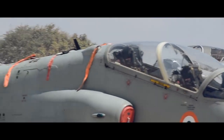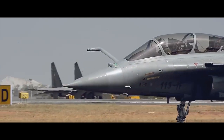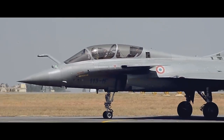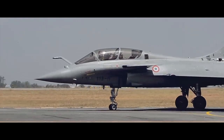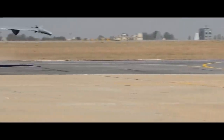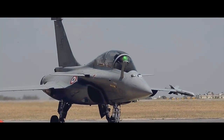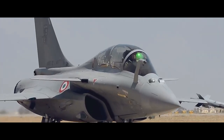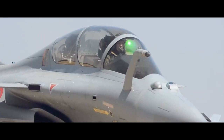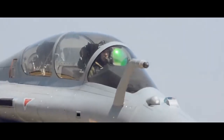Rafale R is a proposed reconnaissance-oriented variant. Rafale DH is a two-seater version for the Indian Air Force. Rafale EH is a single-seat version for the Indian Air Force. With fourth-generation capabilities, small size, and a high speed of 1.8 Mach, it is one of the most formidable machines in the hands of adversaries. Its countermeasure features are claimed to be one of the best in the world, making this an ultimate killing machine.